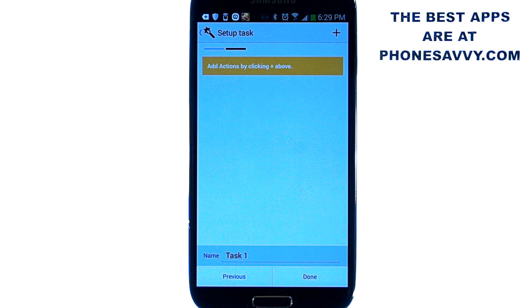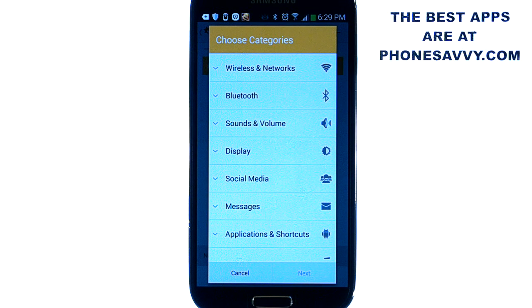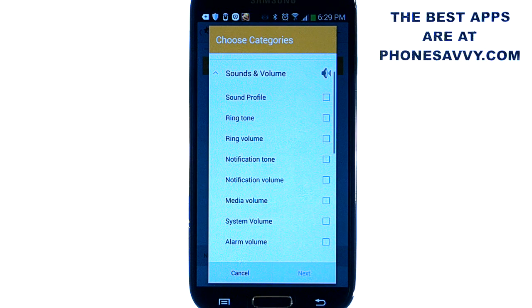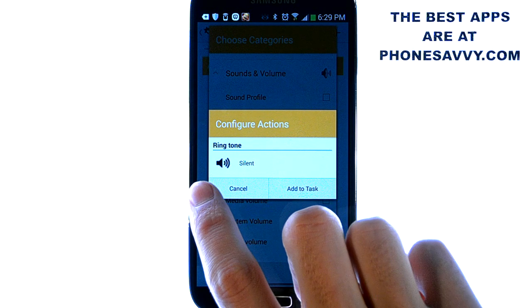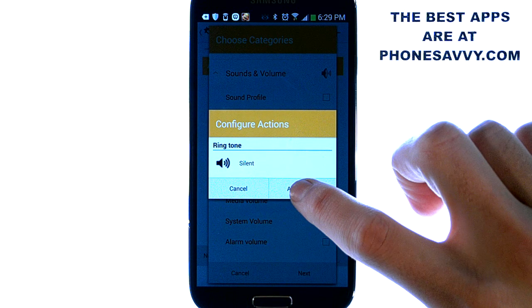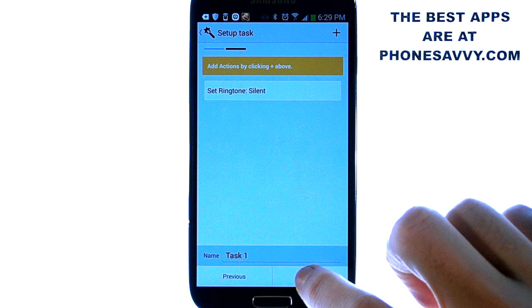What task is going to be accomplished at 8am Monday through Friday? Hit the plus button for task and here's all the things that we can change. For this task I'm going to set it to turn my volume off, so I'm going to hit sound and volume and choose ringtone. I'll check that box, hit next, and slide it down to silent. At 8am Monday through Friday it will put my phone in silent mode automatically. Hit add task, and then if you want you can add an additional time task where at 5pm it will turn volume back up to full sound. Hit done and that task is set.